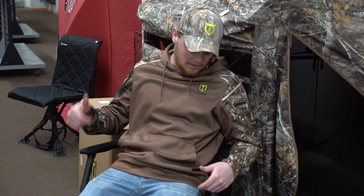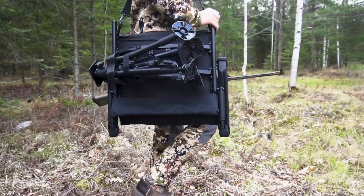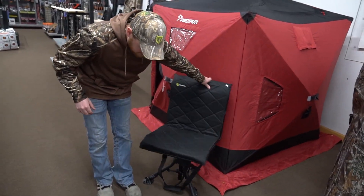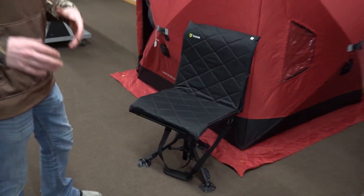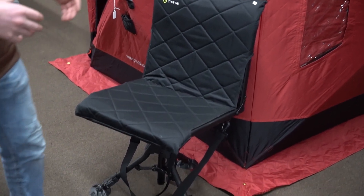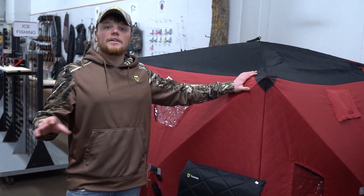We have two different styles of chairs available here at Underground. We have our four-legged hunting chair with the armrests — that's the first style. We also have our three-legged hunting chair, which is a little more versatile. It doesn't have that extra leg or the armrests, so if you're looking for something a little lighter and more portable, you can check this chair out.